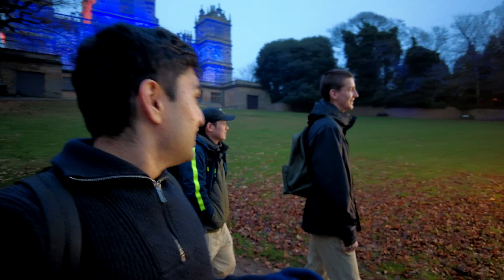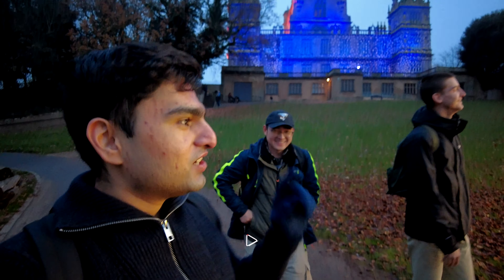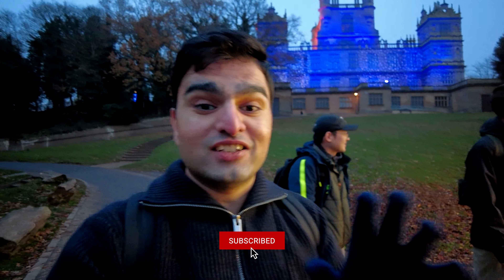Hi everyone, my name is Rakshit — it's been a while and I'm back making another video. This time we're taking you through a really unique experience. I'm here with Gabe and Leigh and we are going to Christmas at Walletton to check out the lighting again.